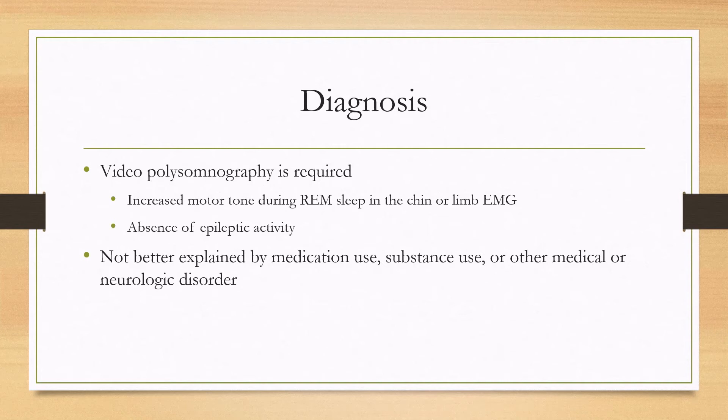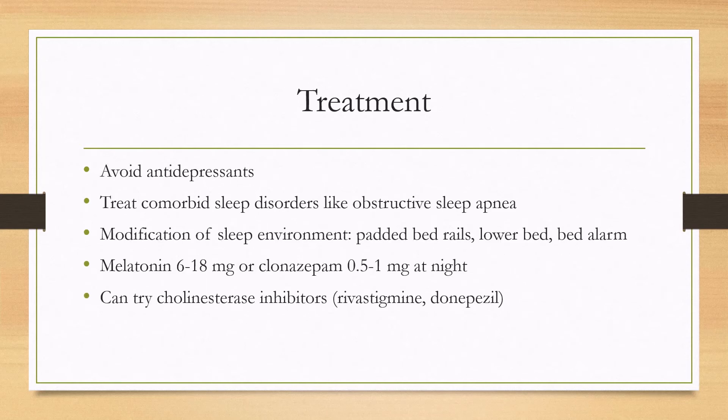In terms of diagnosis, video polysomnography is required. This will both diagnose the disease and rule out mimics. The hallmark feature on polysomnography is increased motor tone during REM sleep in the chin or limb EMG leads, along with an absence of epileptic activity. You have to make sure the disease is not better explained by medications such as antidepressants, substance use, or other medical or neurological disorders.